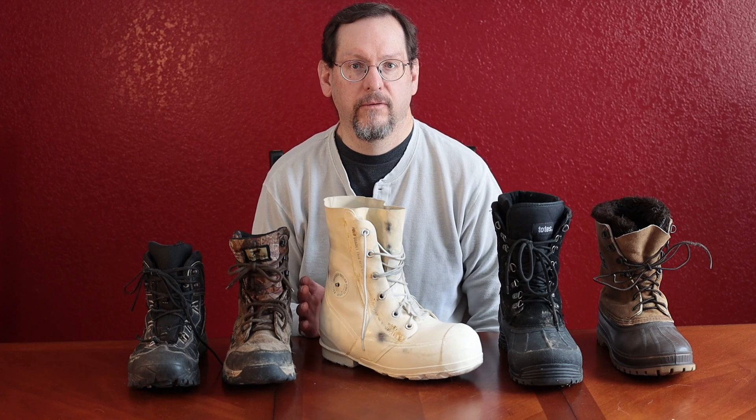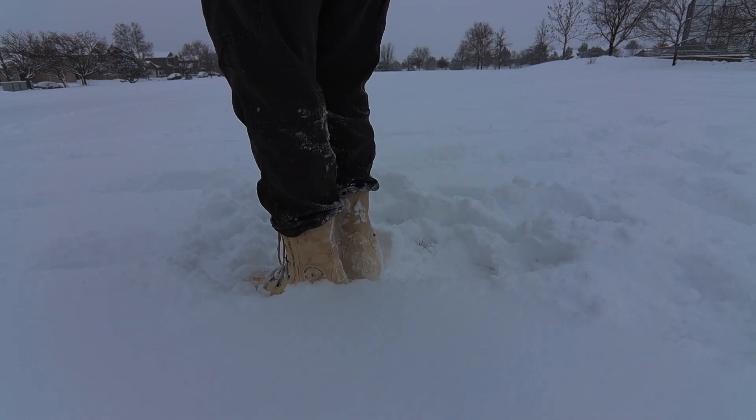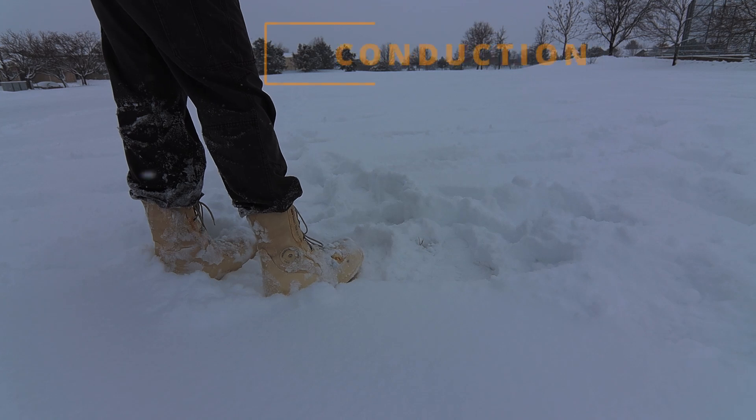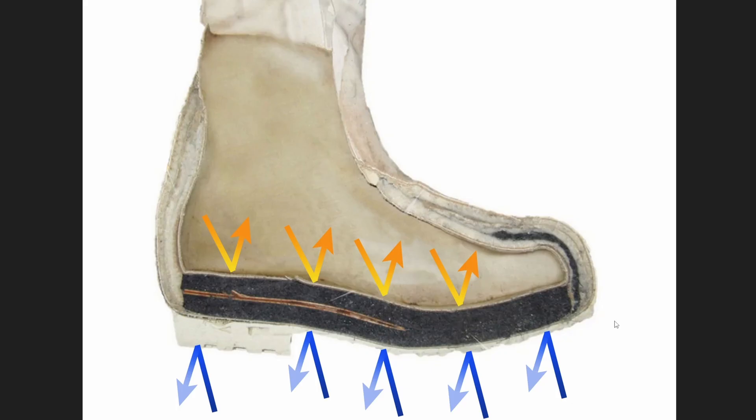Let's take a look at the construction of this boot — and no, I'm not going to hacksaw it in half; somebody already has done that. I want to talk about how the bunny boot combats the three different kinds of heat loss: conduction, convection, and radiation. Conduction is losing heat by whatever your foot is touching, such as cold snow. You can see that the bunny boot has just over an inch of wall that protects you from touching the snow, plus a little bit of rubber as well.